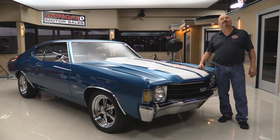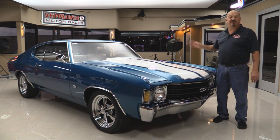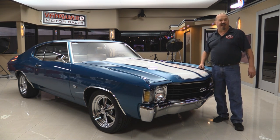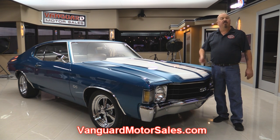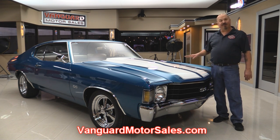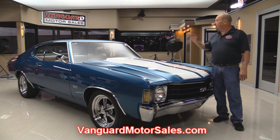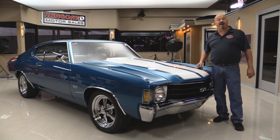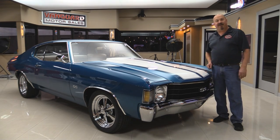Welcome back to Vanguard Motor Sales. I'm Greg and I'm standing in front of a 72 Chevelle. This baby's been rotisserie restored, 383 stroker under the hood, gorgeous interior. You're going to love checking this one out. Go to our website at VanguardMotorSales.com. We'll get it in the air so you can see how beautiful the underside is, pop the hood and take a look at the stroker motor, look at the interior and inside the trunk. We're going to show you everything so you can make a great decision on your Chevelle investment. Come on up and let's fire it up.